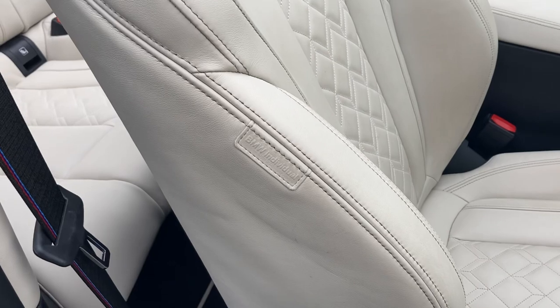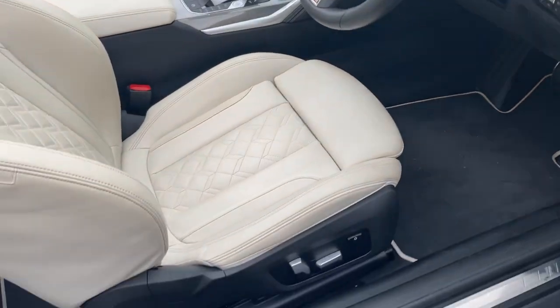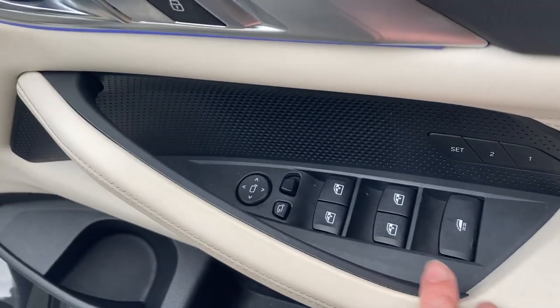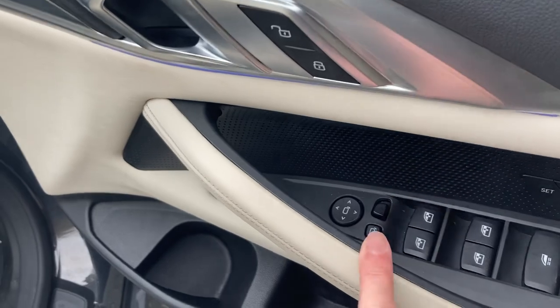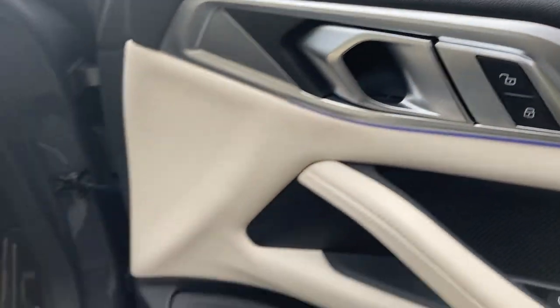You can see there the BMW Individual which is the Merino leather. Sport seats — you get the bigger side bolsters and under-thigh support. The seats are fully electric with two-position memory. Electric windows all round, electric roof as well. You've got electric folding mirrors, central door locking, and different ambient lighting options.